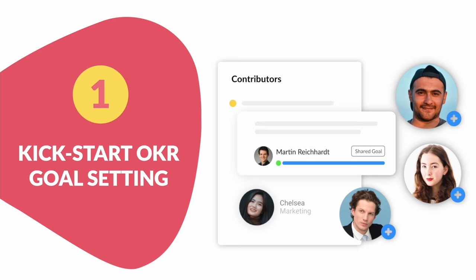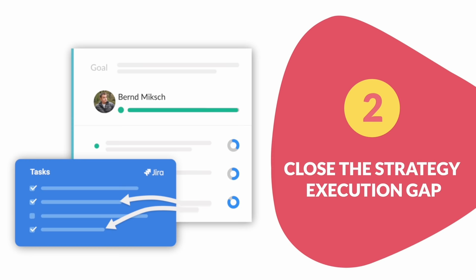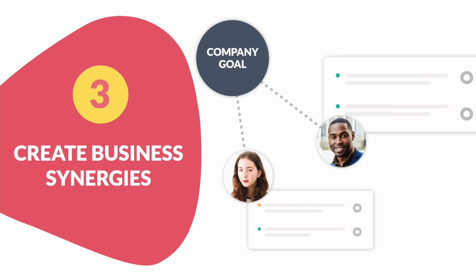Number two: close the strategy execution gap. Seamlessly connect strategic goals with projects and daily tasks. Number three: create business synergies. Promote cross-functional collaboration in fluid team structures.